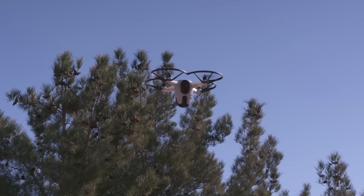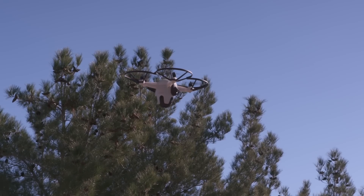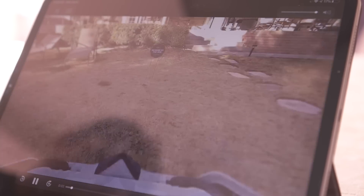The B-Drone is equipped with a camera that can transmit visual data directly to your smartphone or tablet, as well as save it to a remote server for later review.